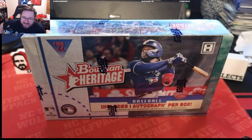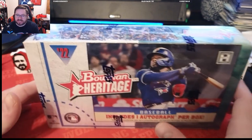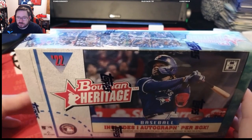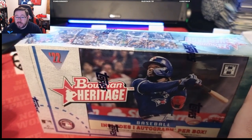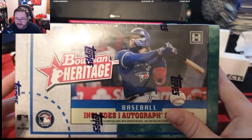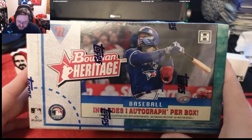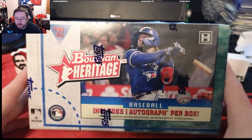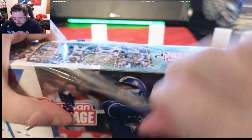Welcome back to another DZ Collects video. Today we have the second half — the 2022 Bowman Heritage box, released online only after multiple delays. You hopefully just watched the 2021 box where we pulled a one-of-one printing plate. Leova Peruera was fire. I saved this box for last because I thought this would be the better box with the better checklist, but it's got big shoes to fill.